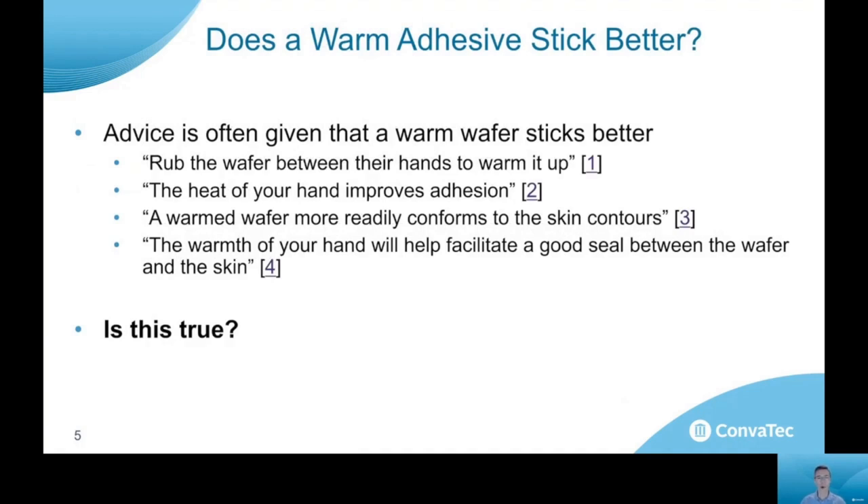The question I have is: does a warm adhesive actually stick better? The advice is often given that you should warm up an adhesive wafer in your hands, that the heat of your hand can improve adhesion — that somehow heating an ostomy wafer can improve the adhesion to your skin. But is this true? What would be the science behind this? That's what I hope to address with you today.